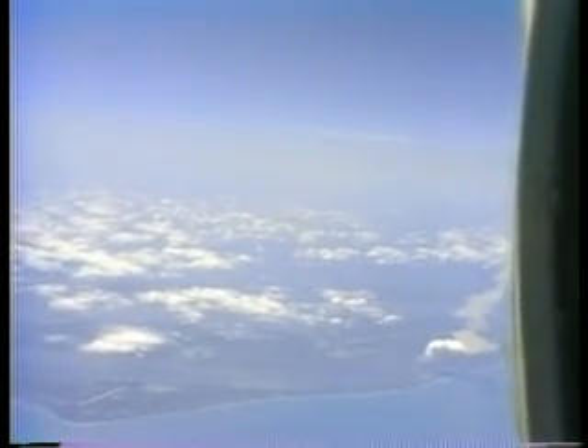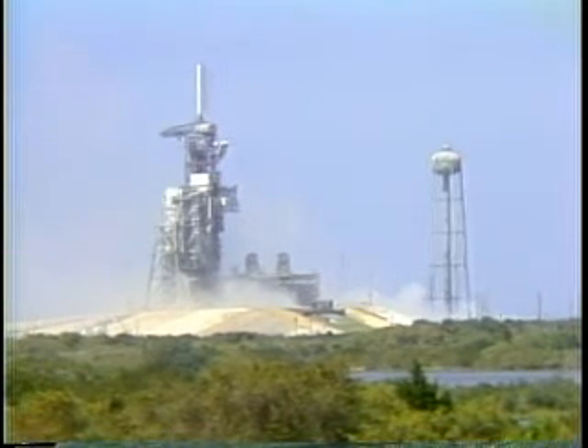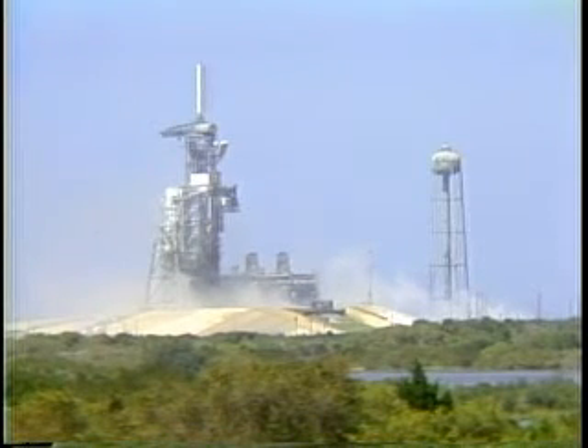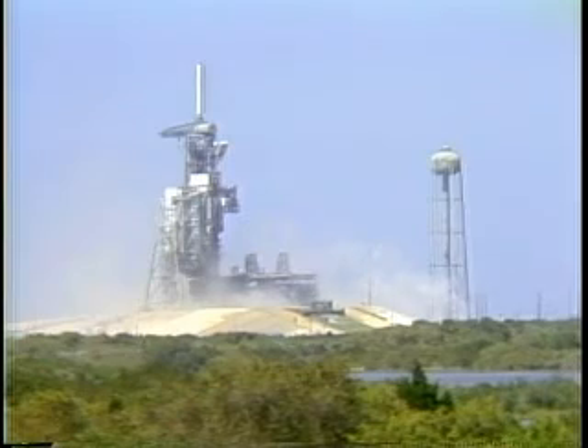Velocity 13,900 feet per second, altitude 58 nautical miles, downrange 321 nautical miles. Time for main engine cutoff computed for 8 minutes 20 seconds. Velocity 15,000 feet per second, altitude 58 nautical miles, downrange 364 nautical miles. Six and a half minutes elapsed time. Velocity up to 17,000 feet per second, still at 58 nautical miles, Challenger 433 nautical miles downrange.